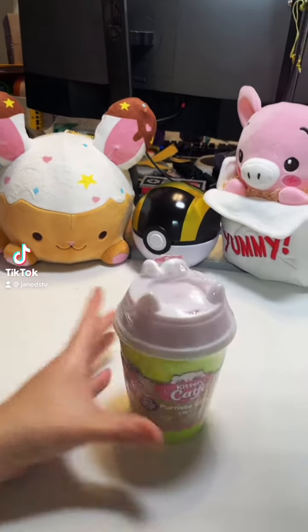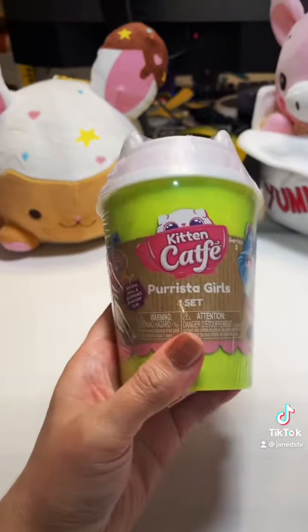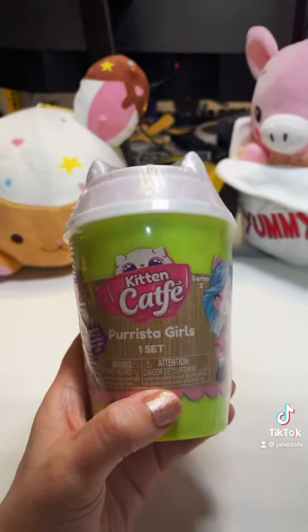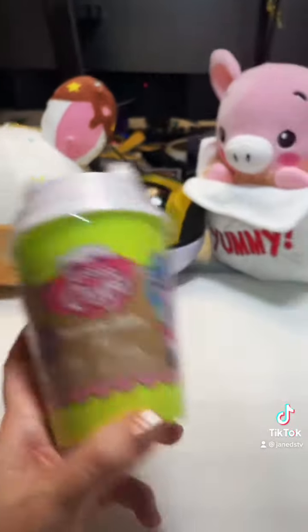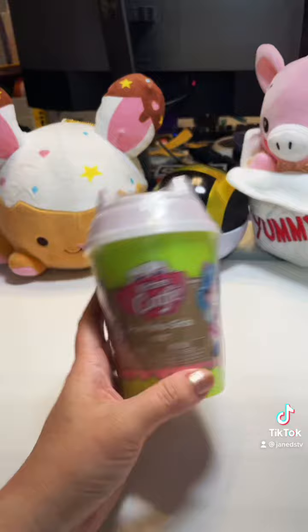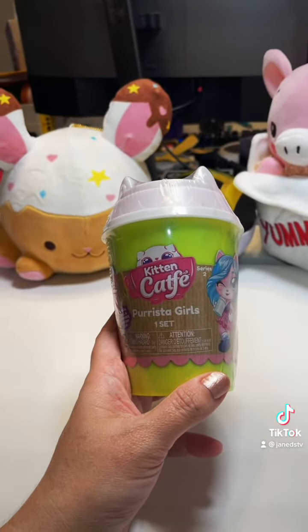If you've been around on my channel for a while, you'll know what this toy means. I have finally hit a TikTok milestone — I hit 300,000 followers yesterday! You guys are freaking amazing. I am so excited, and this is the toy I always line up with any sort of milestone. So thank you so much for 300,000 followers.